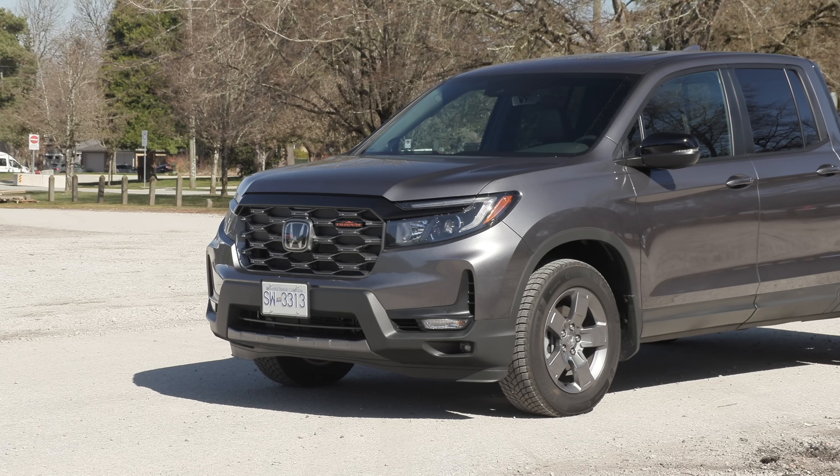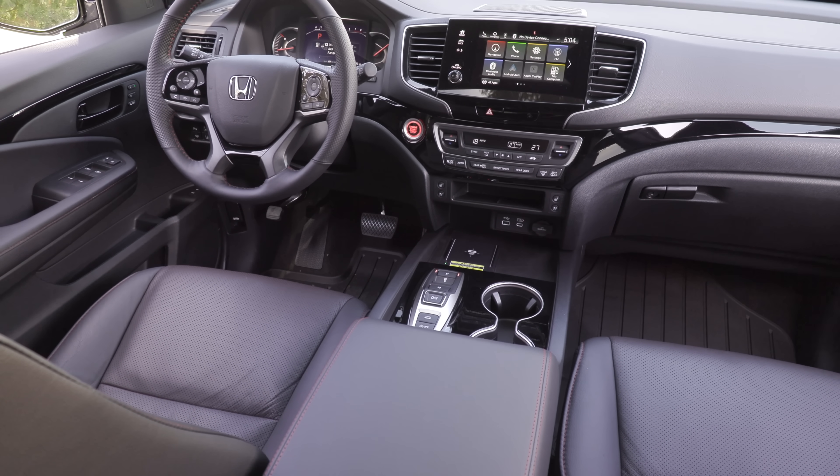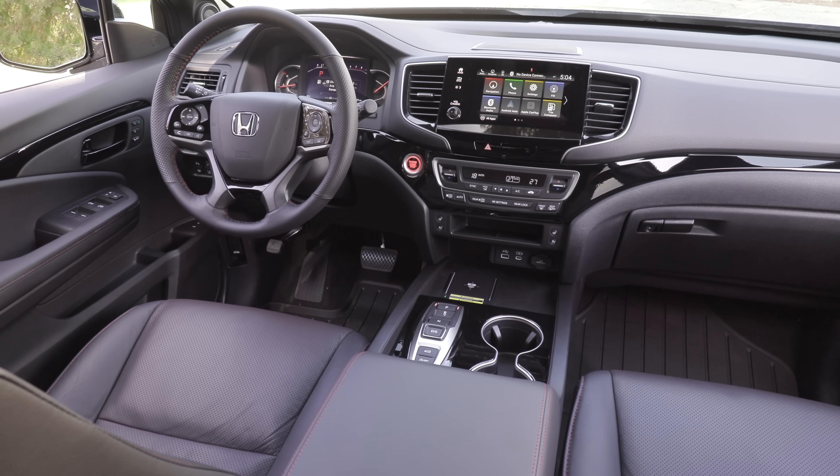Just a week or two ago, we had the Ridgeline, which is also based on this platform. So you've got the Pilot, the Passport, and the pickup truck, all based on the same platform. Sitting here looking forward, it feels like the others — it could really be any of them.